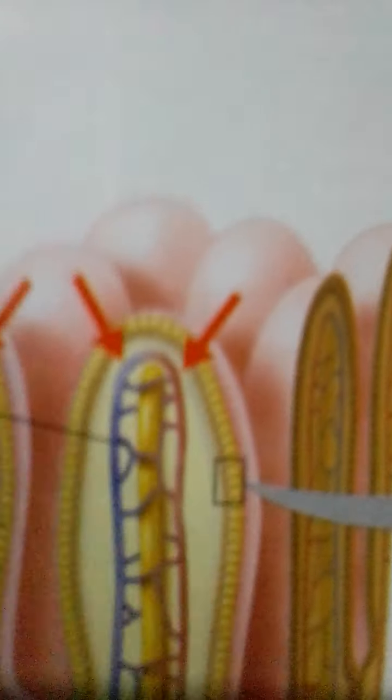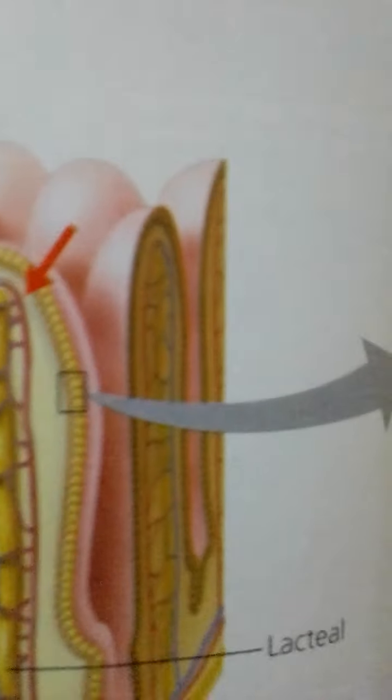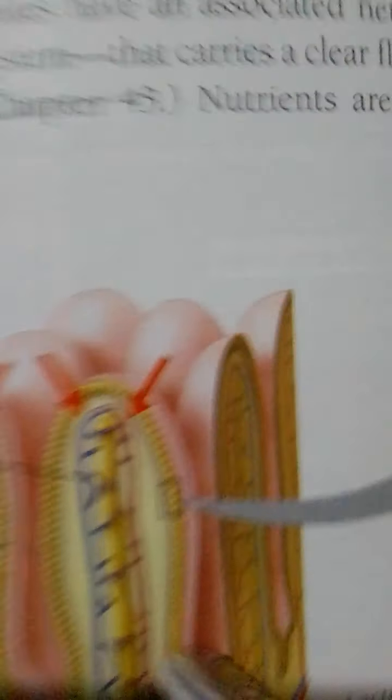Penetrating the core of each villus is a network of microscopic blood vessels called capillaries, and a small vessel of the lymphatic system called a lacteal. In addition to their circulatory system, vertebrates have an associated network of vessels called the lymphatic system, which carries a clear fluid called lymph. Nutrients are absorbed across the intestinal epithelium and then across the epithelium of the capillaries or lacteals. Only two layers of epithelial cells separate nutrients in the lumen of the intestine from the bloodstream.